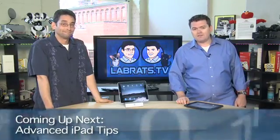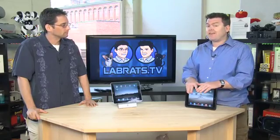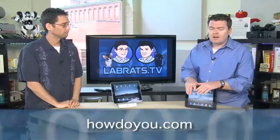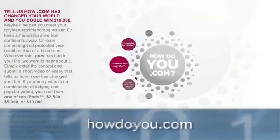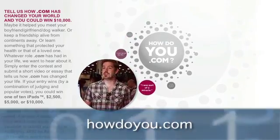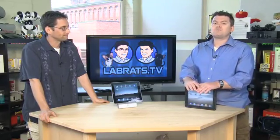Speaking of the iPad, I have a fun little contest for you coming up. Before we get on with this fantastic episode around advanced iPad features, I want to mention how you can actually get your hands on one of ten iPads for free. The folks over at VeriSign — they're the keepers of the .com domains — are celebrating the 25th anniversary of the .com with a contest at HowDoYou.com, where you can explain why .com has changed your life. You can win one of ten iPads, or up to ten thousand bucks.